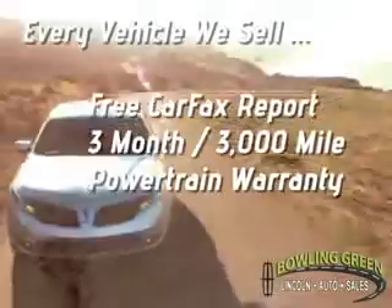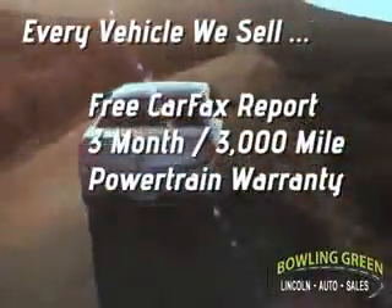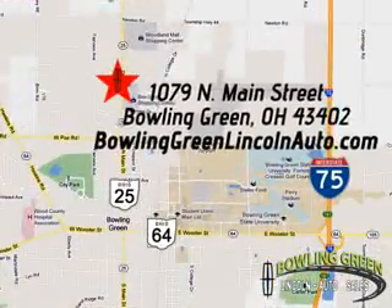Every vehicle we sell includes a free Carfax report and a 3 month, 3,000 mile powertrain warranty. Come enjoy a hassle-free car buying experience today. We're conveniently located at 1079 North Main Street in Bowling Green, Ohio.